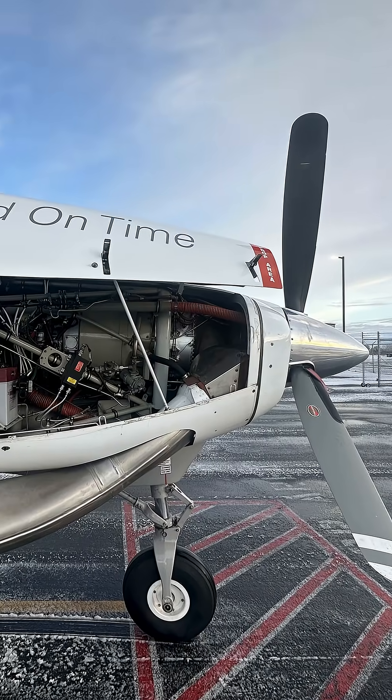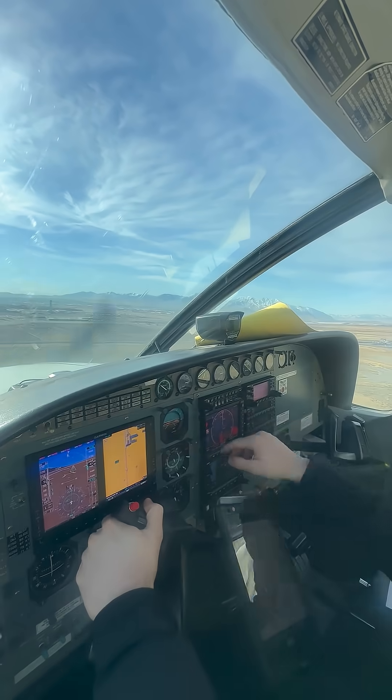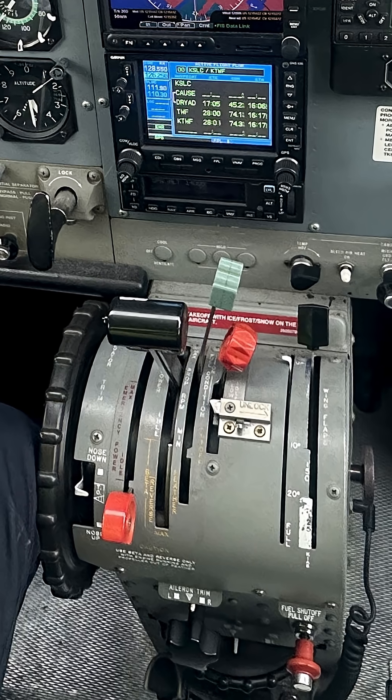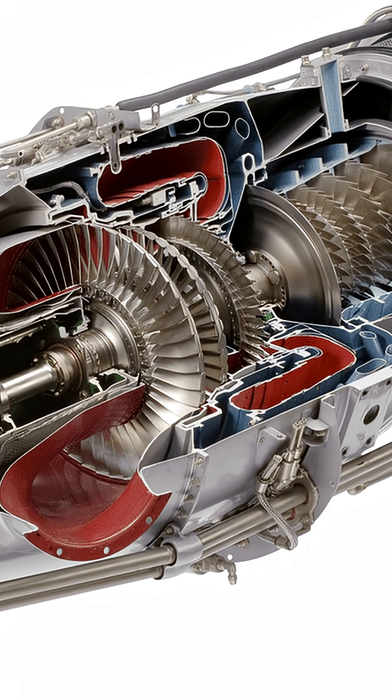In the PT6 turboprop, like the Caravan, we do not call it a throttle because it isn't directly controlling or restricting airflow. Rather, the power lever is scheduling fuel flow to the combustion chamber through the fuel control unit.